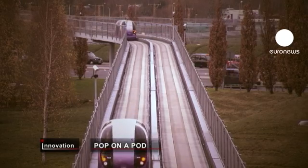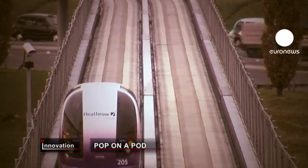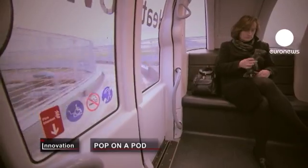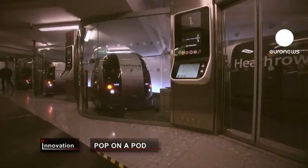Hello, where do you want to go? The Heathrow pod is unique in Europe. With a smooth guideway and no high voltage cables, it's at least three times cheaper than a normal light railway.